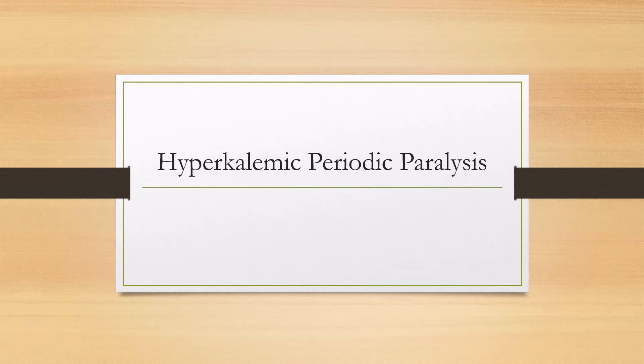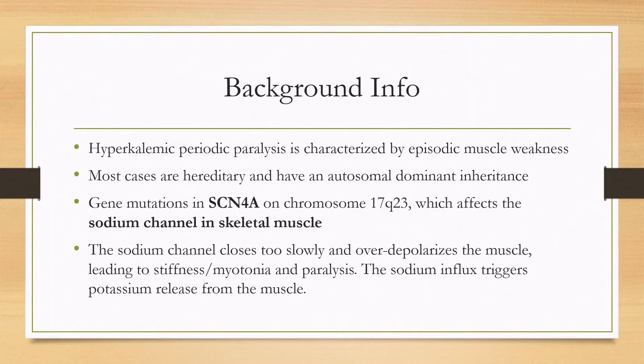Let's talk about hyperkalemic periodic paralysis. It is characterized by episodic muscle weakness. Most cases are hereditary with autosomal dominant inheritance and nearly complete penetrance. The relevant gene mutations occur on SCN4A on chromosome 17q23, affecting the sodium channel in skeletal muscle.